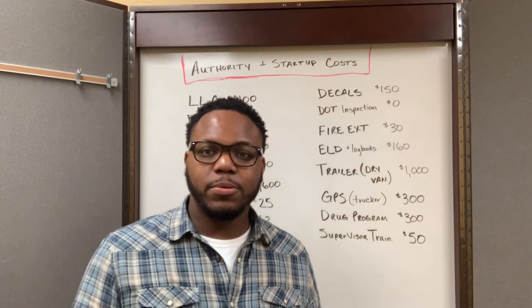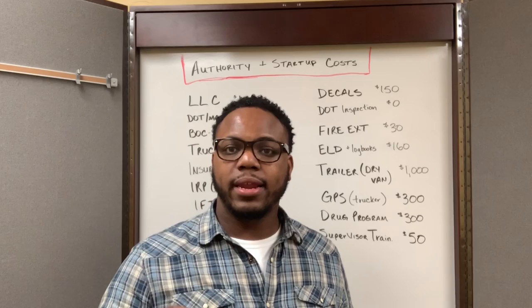Hey, what's up, everybody? It's McGill CFO, and I'm shooting this quick video because I want to break down how much it costs for me to start my semi-truck business. So let's get right into it.